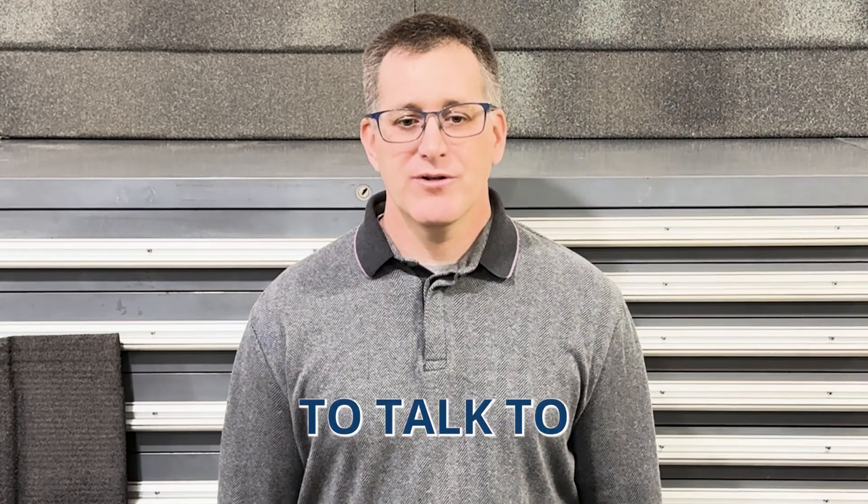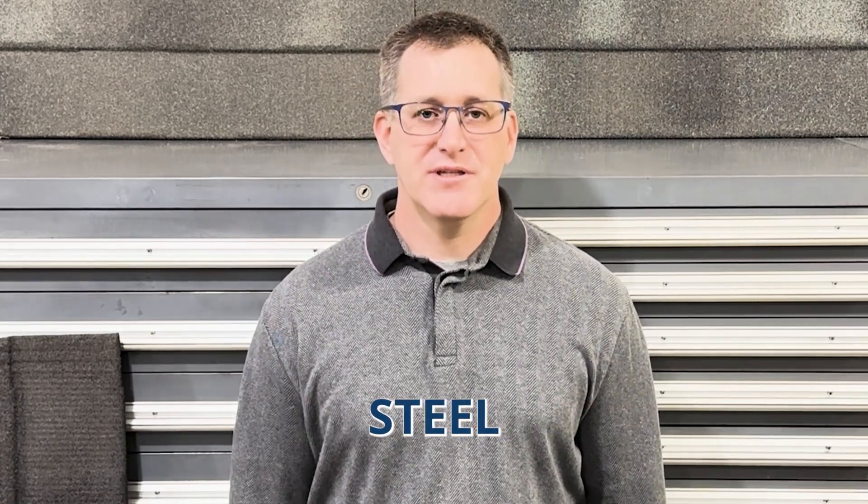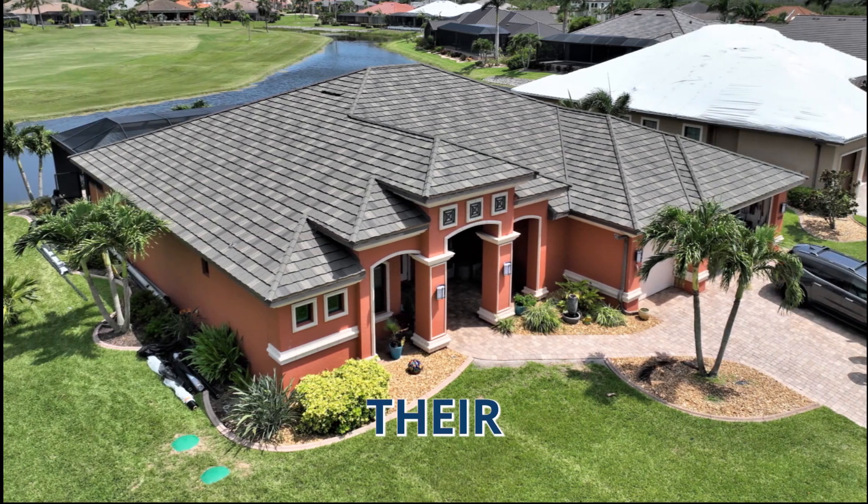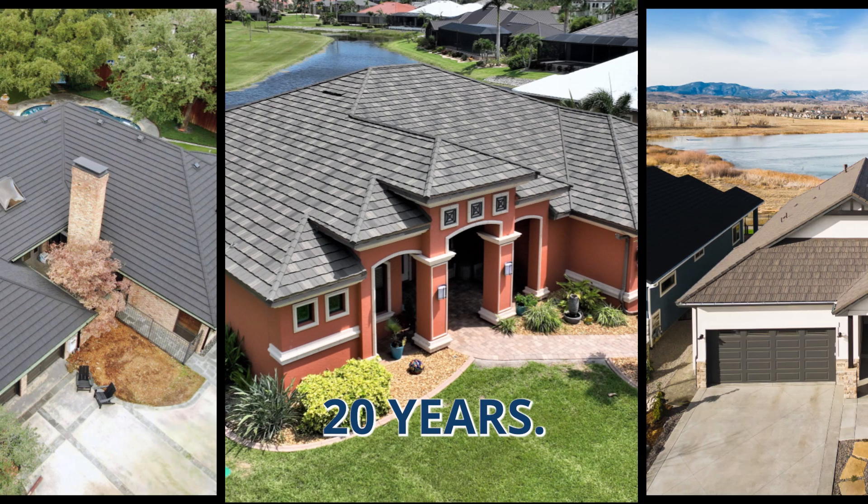Hello, my name is Derek Bloom. I'm Senior Product Specialist here at TopTierMetals.com. We're here to talk to you today about stone coated steel shingles. I've been certified by Decra to install their shingles and we've been installing them for over 20 years.